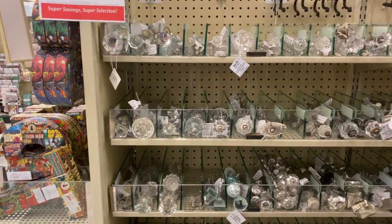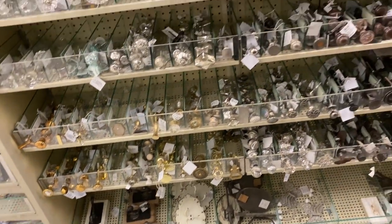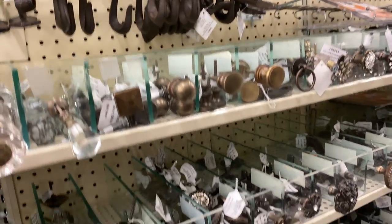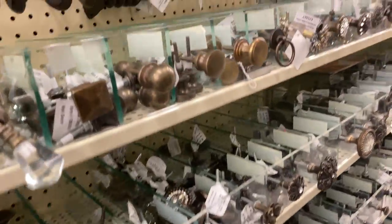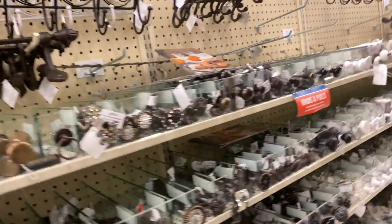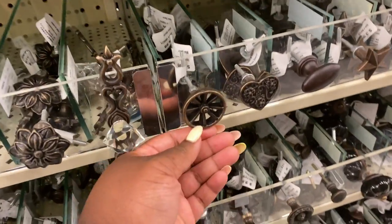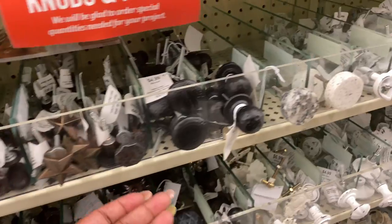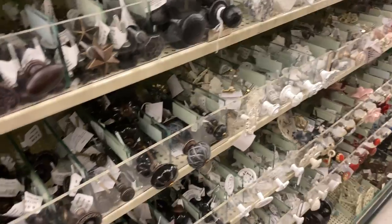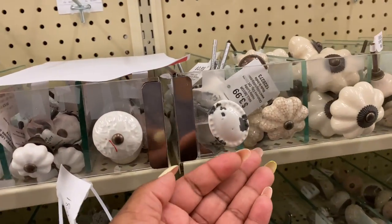This is going to be the last aisle I show y'all, but Hobby Lobby has the cutest little door knob handles — anything you could think of, they have it. All types of knobs. So if you're doing a DIY project or trying to make changes in your house, they have all different knobs for your cabinets and dresser — they're really really nice. They range from $2.99 to $15.99 and I'm pretty sure some cost more. These knobs are so unique and different. I like these marble-looking and granite-looking ones.